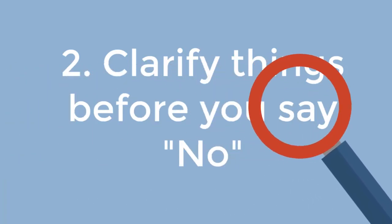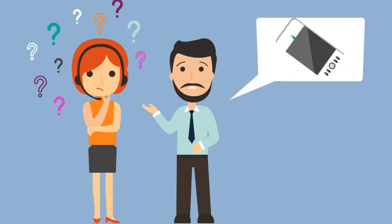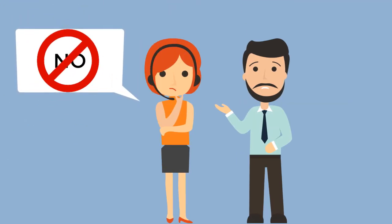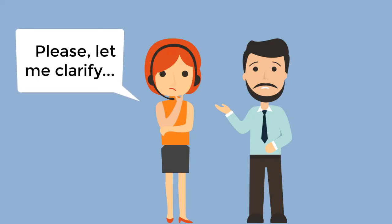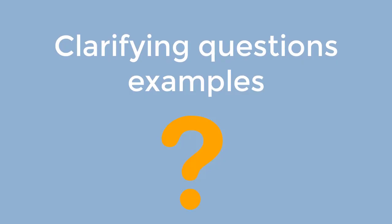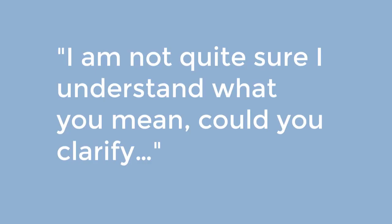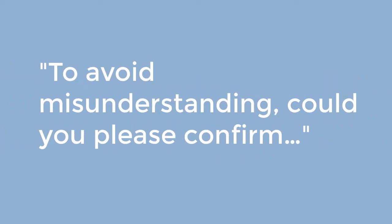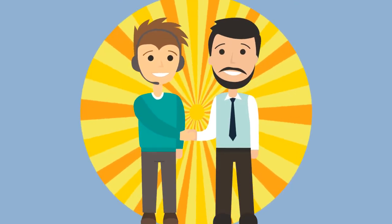Clarify things before you say no. Sometimes customers speak in a roundabout way and it is not clear from the very beginning what exactly they are requesting. Do not hurry to say no — clarify things carefully to avoid misunderstanding. Ask clarifying questions to ensure that you understand everything. Here are some examples: 'I'm not quite sure I understand what you mean — could you clarify?' 'If I understand you correctly, you'd like to... To avoid misunderstanding, could you please confirm?'